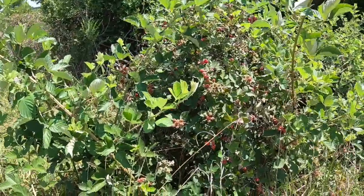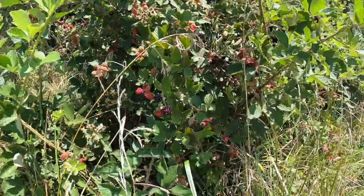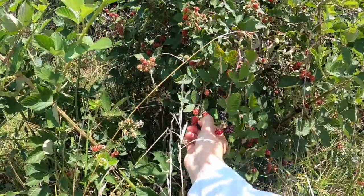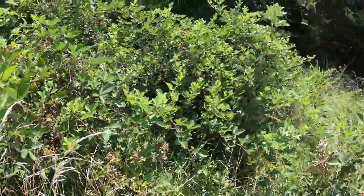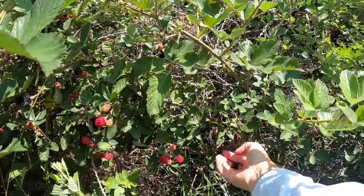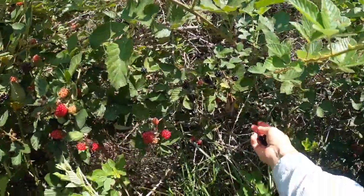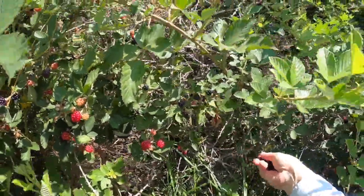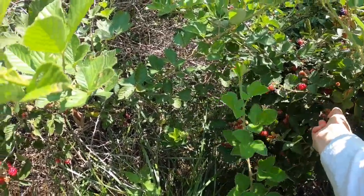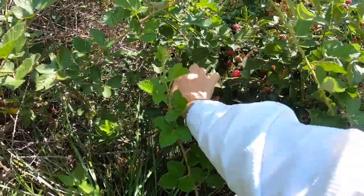An amazing blackberry patch — the landowner even gave us sacks to collect some. Here's my clothes getting caught. Ow, ow, ow.